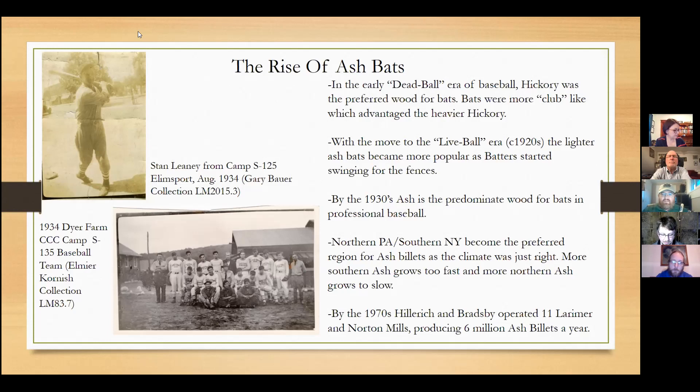By the 1970s, there were 11 Latimer and Norton Mills that produced 6 million ash billets a year, just to become Louisville Sluggers — not including any other bat company. But by the end of the 20th century, ash had been the most popular bat for Major League Baseball for about 50 to 60 years of dominance.